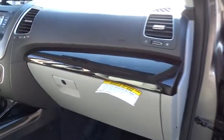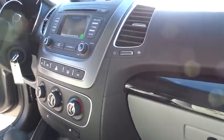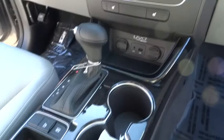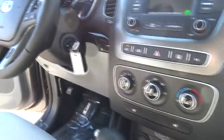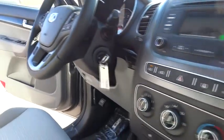Third row seat, heated seats, anti-lock braking system, traction control, dual airbags, power steering, Bluetooth wireless data link for hands-free phone, air conditioning, front alloy wheels, front wheel drive, cruise control, keyless entry, AM FM stereo radio.